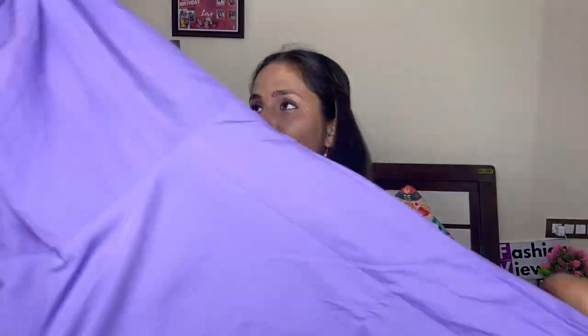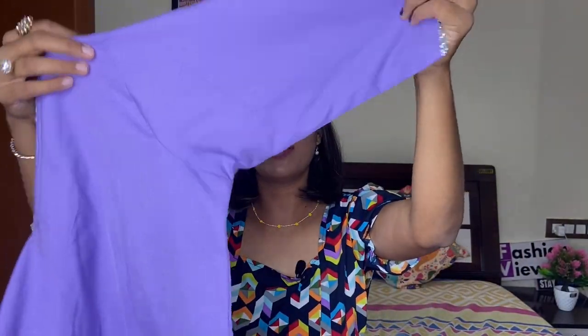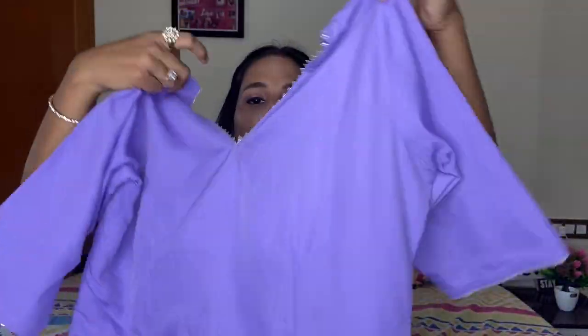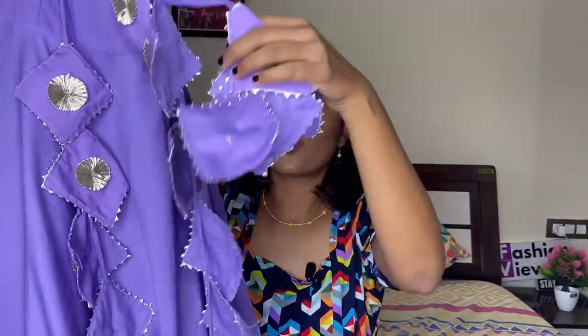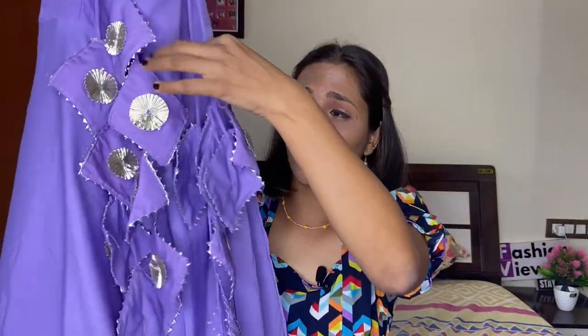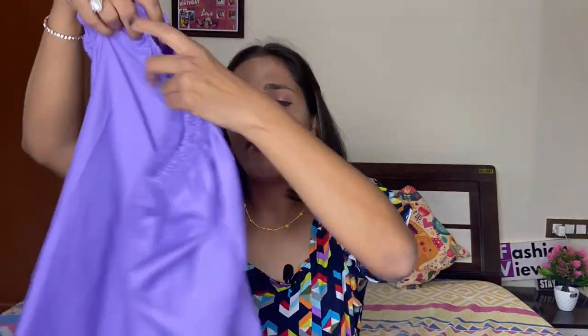Next I am going to show you this beautiful suit — a lavender or purple color, whatever you want to call it. The sleeves go to the elbow with gotha patty work, and on the neck also gotha patty work. On the back side you get very good quality tassels — the look from the back is amazing. This is a wide anarkali set and with this you get a lavender color plain straight pant.